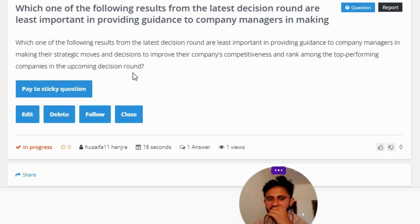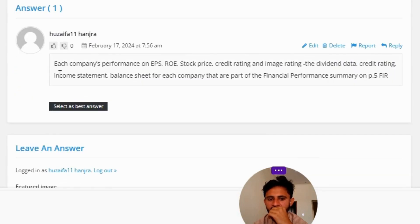The correct answer to the question is: each company's performance on EPS, ROE, stock price, credit rating, and image rating, the dividend data, credit rating, income statement, and balance sheet for each company.